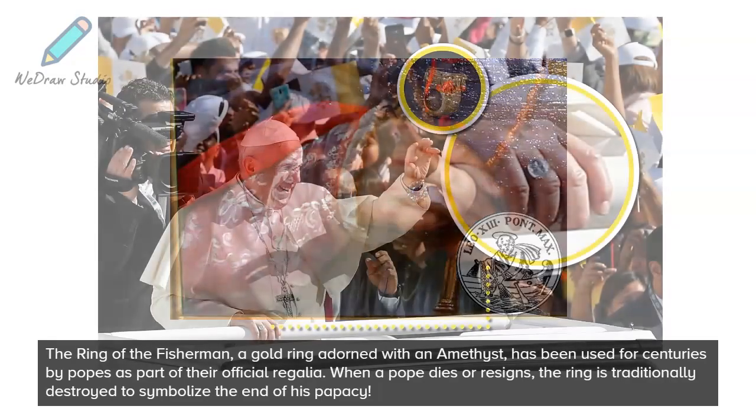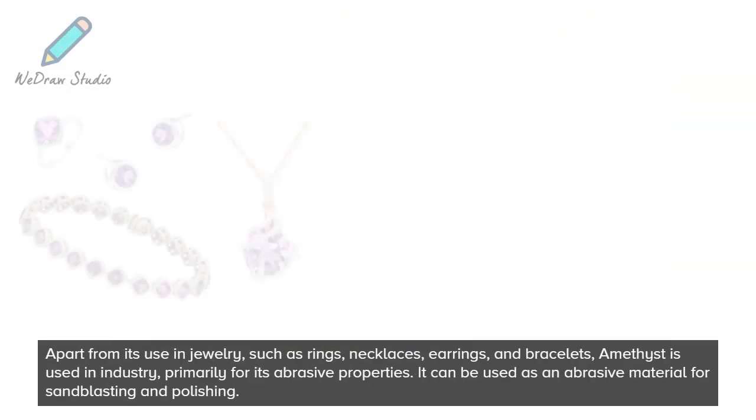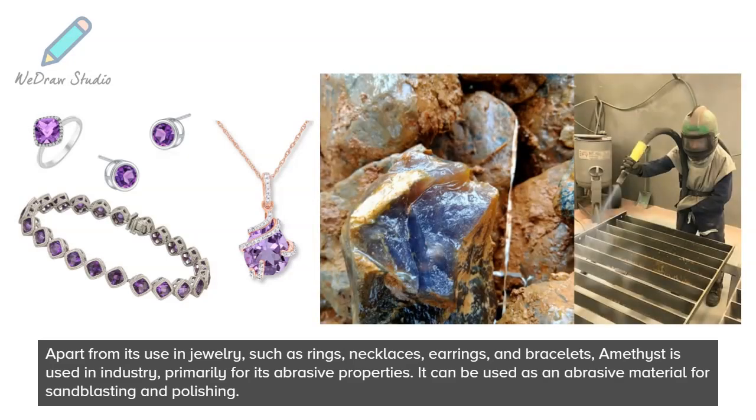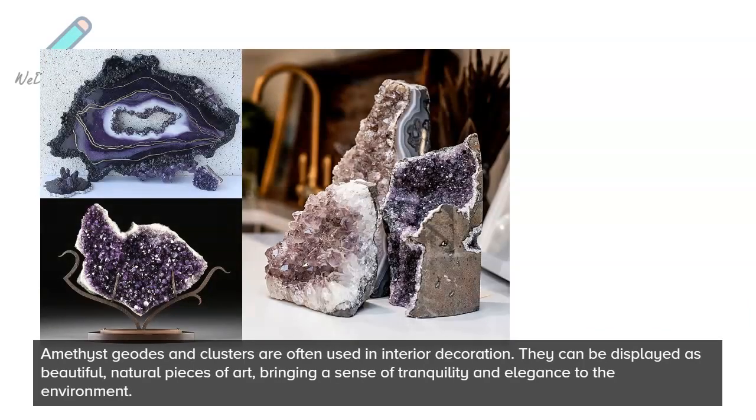When a pope dies or resigns, the ring is traditionally destroyed to symbolize the end of his papacy. Apart from its use in jewelry such as rings, necklaces, earrings, and bracelets, amethyst is used in industry primarily for its abrasive properties — it can be used as an abrasive material for sandblasting and polishing.